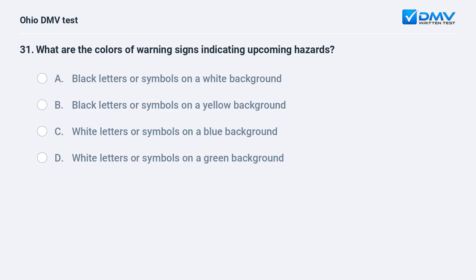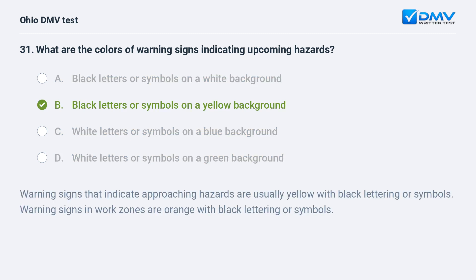What are the colors of warning signs indicating upcoming hazards? A. black letters or symbols on a white background, B. black letters or symbols on a yellow background, C. white letters or symbols on a blue background, D. white letters or symbols on a green background. The answer is B. Warning signs that indicate approaching hazards are usually yellow with black lettering or symbols. Warning signs in work zones are orange with black lettering or symbols.